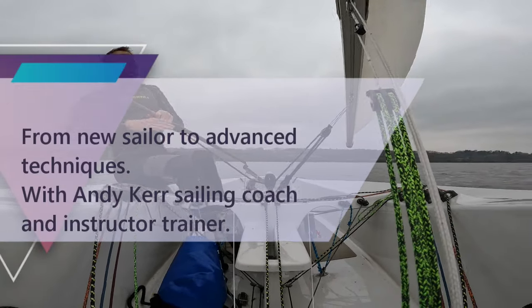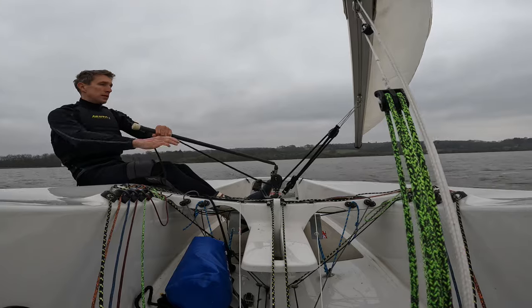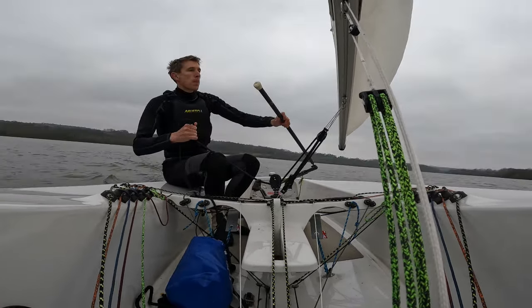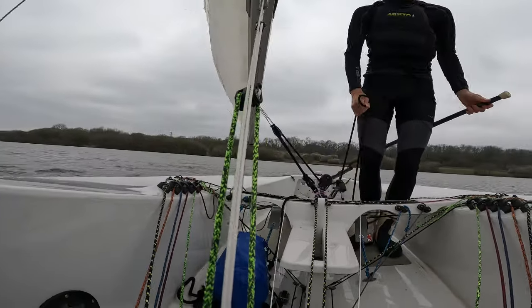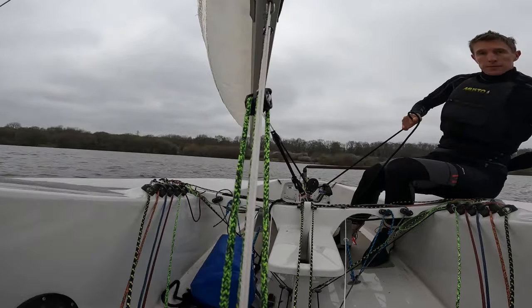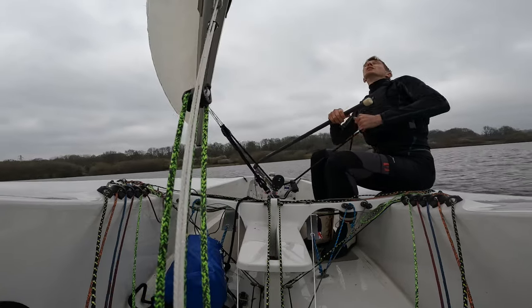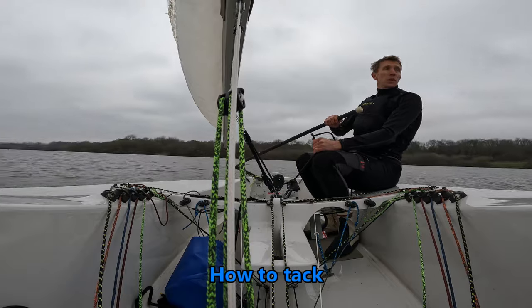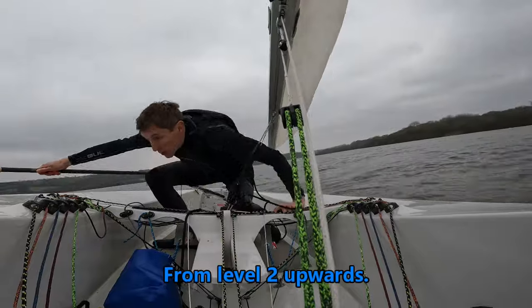Hi there. For those that don't know me, my name is Andy. I'm a sailing coach and instructor trainer here in the UK. I try to make videos that are hopefully useful for sailors, but also for coaches and instructors who are training sailors. This is the first in a series of videos where I aim to look at tacking and how to develop tacks for sailors and instructors.